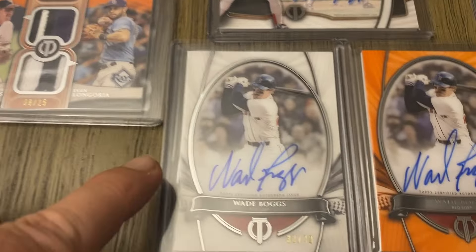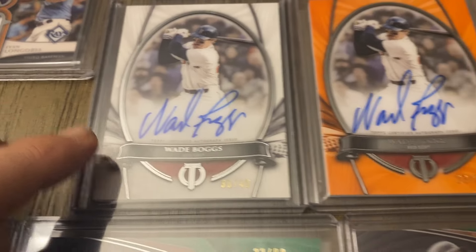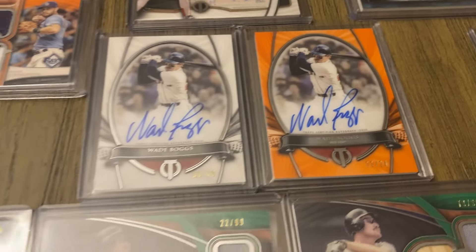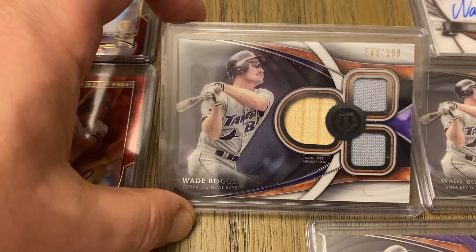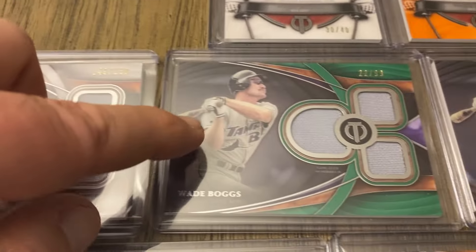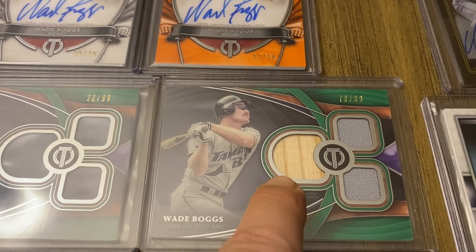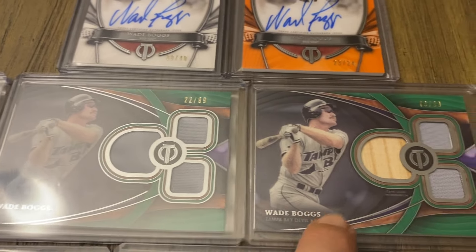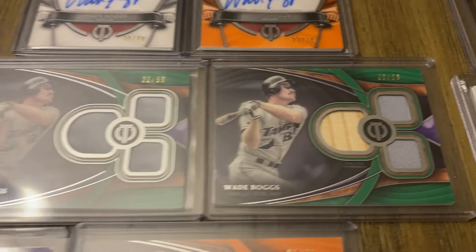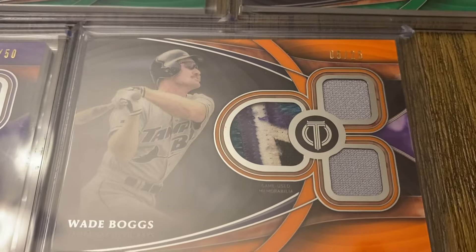And we have two autograph cards — on-card. The base is out of 40, and the orange out of 24. Then we have some triple relic cards. There is the base version out of 150. I have two versions of the green — one came with a bat and one is all jerseys, so I picked up both. Out of 99. Then we have the purple out of 50, and the orange — check out that patch right there — out of 25.